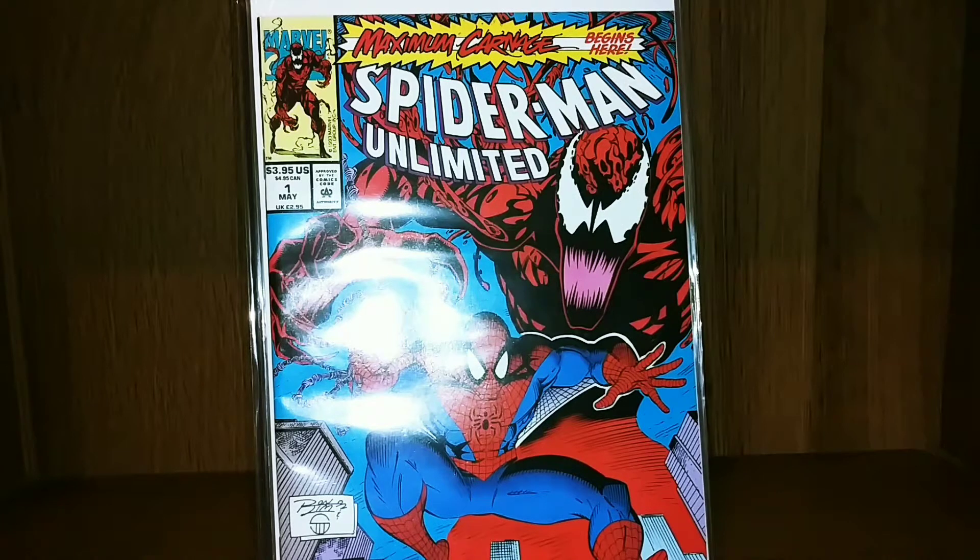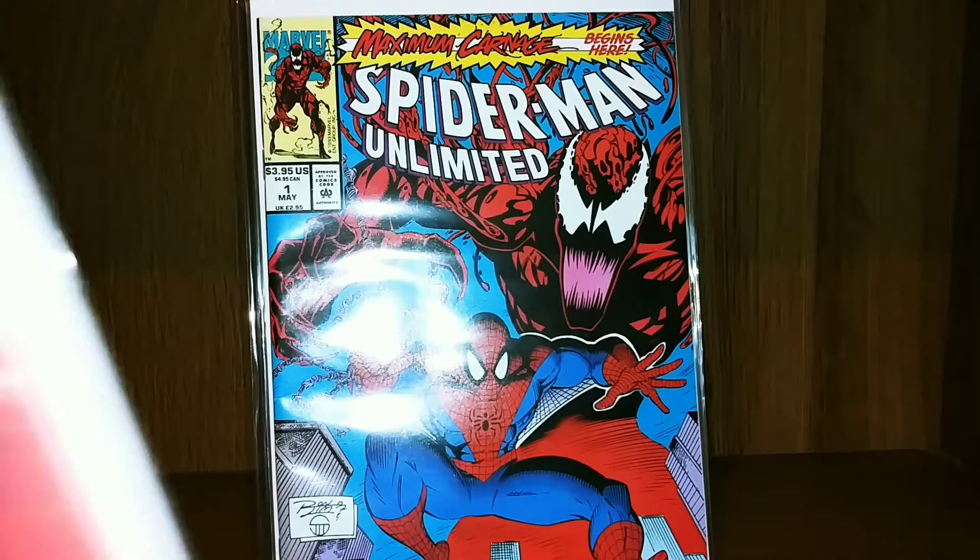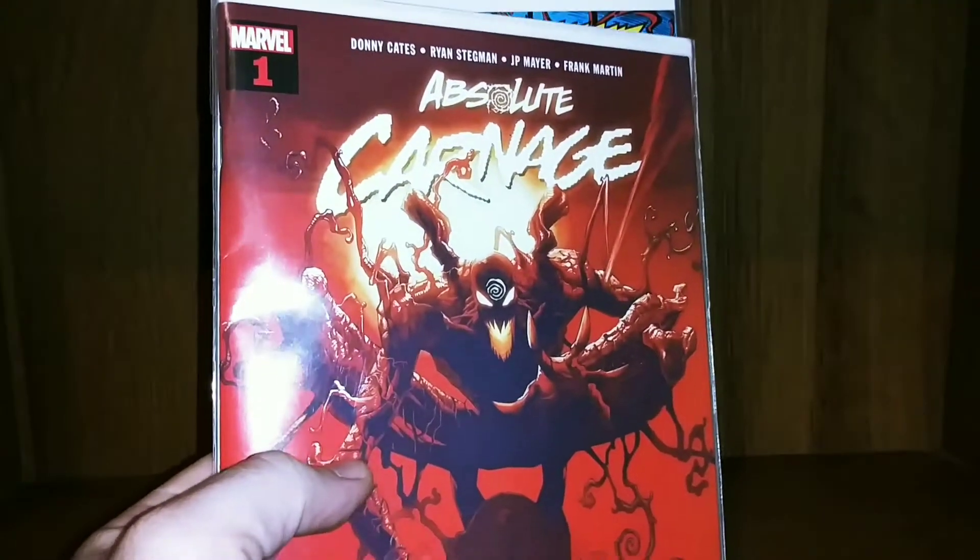For those that don't know, years ago I had to sell off a huge chunk of my collection. The only ones I kept were my Superman books, and everything else I've had to rebuild since then.